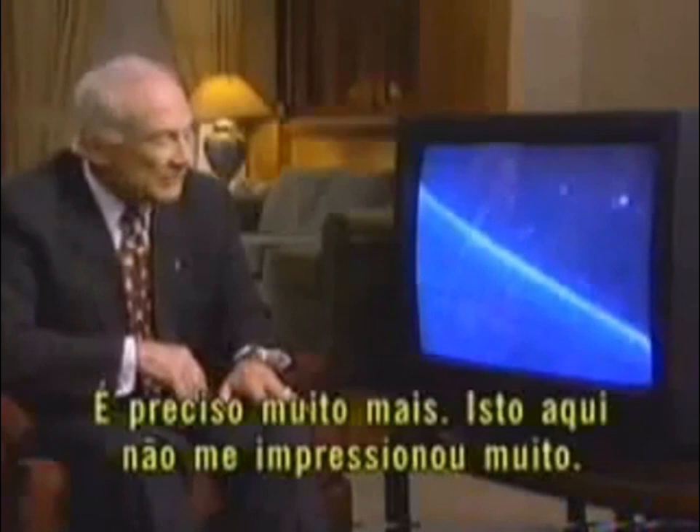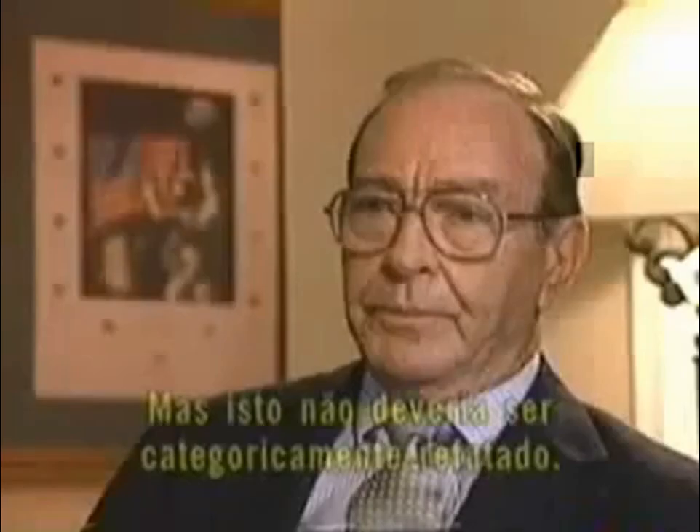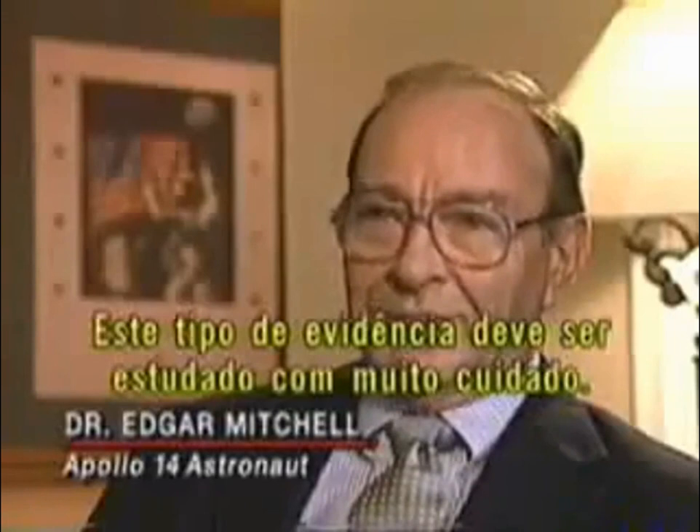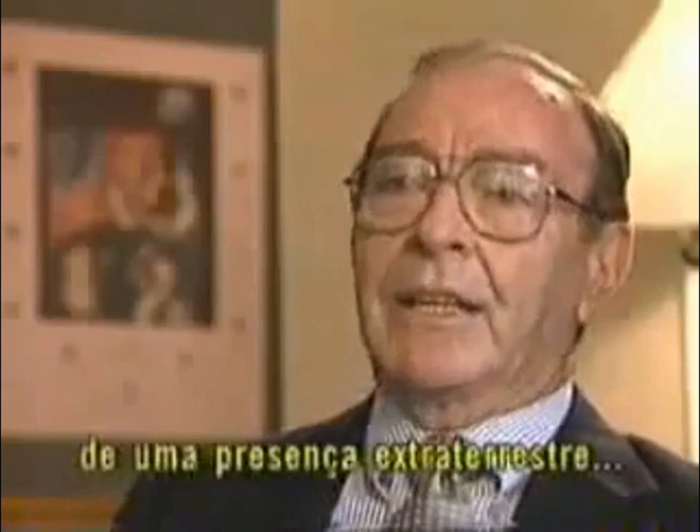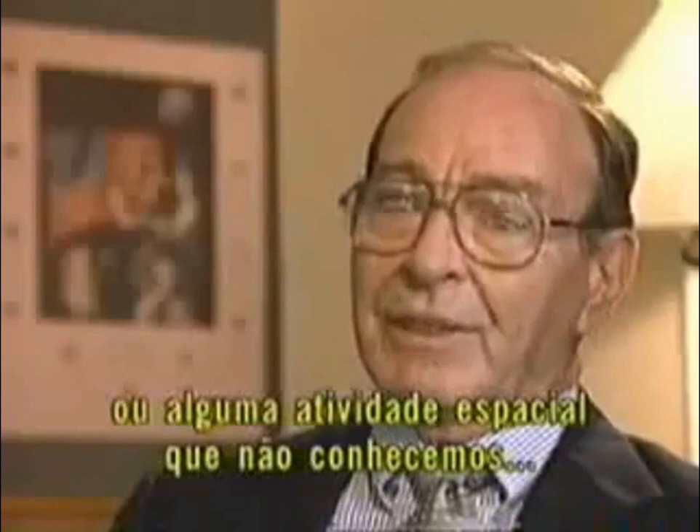Not every former astronaut is a skeptic. Well, it is true that there's all sorts of things floating in space, but I don't think it should be dismissed out of hand. We need to take a more careful look at this type of evidence than we might otherwise. Dr. Edgar Mitchell also walked on the moon during the Apollo 14 mission. I'm quite open to looking at evidence, looking at data that purports to speak of an extraterrestrial presence or some sort of space activity we're not familiar with, and analyze it critically.